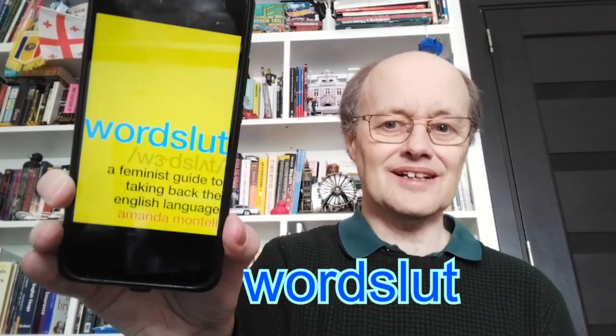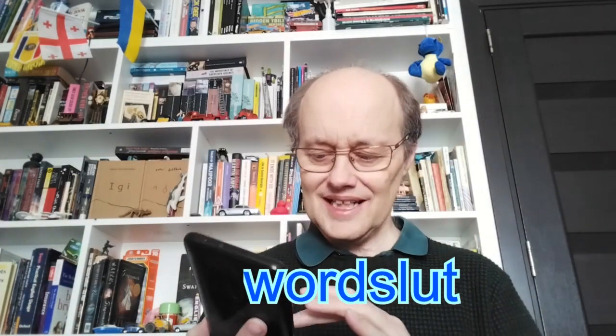Fourth on my TBR is a book I won't say the title of because I don't want to get into trouble with YouTube. It's about the feminist guide to taking back the English language. It looks at gender in our language. I like books about language because I teach English — I like Lingo by Gaston Dorren, and Mother Tongue by Bill Bryson, looking at the way we speak. This book, by Amanda Montel — I can say her name — has some very interesting things about how our language is gender biased.